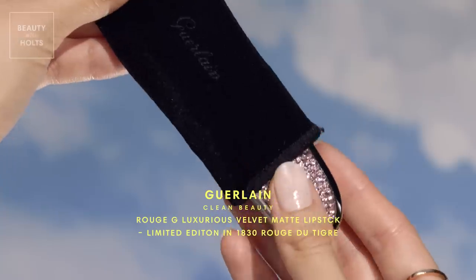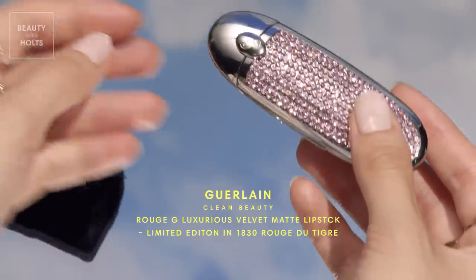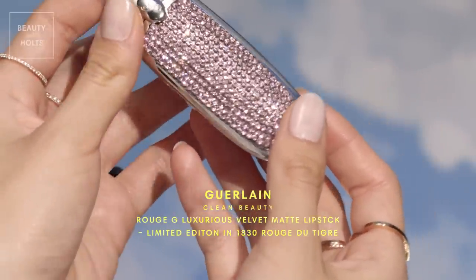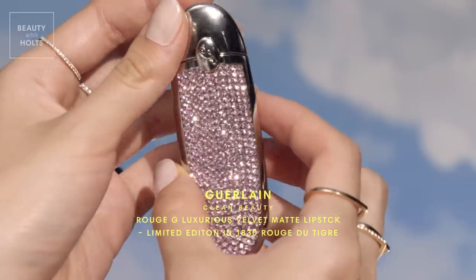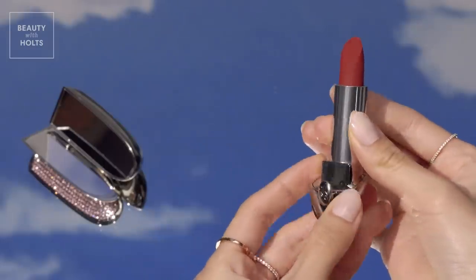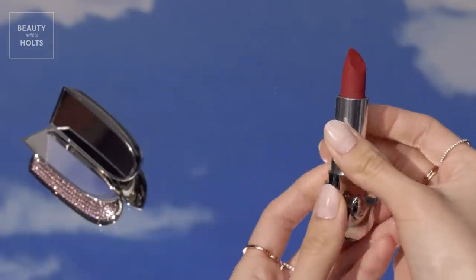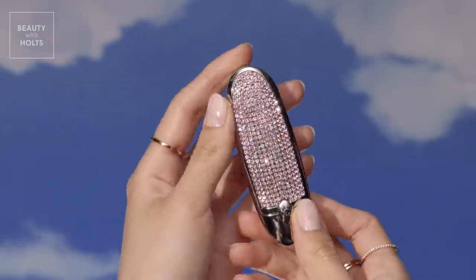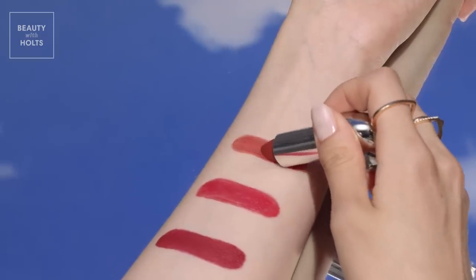This Guerlain lipstick is one you'll want to pull out in public. The beautiful bullet is housed in a double-mirrored, gem-encrusted case of which there are four different kinds to choose from. Celebrating their heritage, Guerlain has recreated three red lipsticks to honor the year they were originally introduced. This shade was first created in 1830 and is a warm brick red that is sure to flatter.